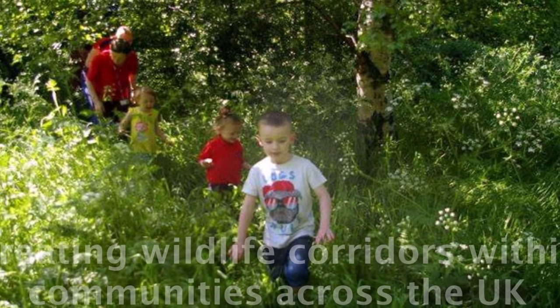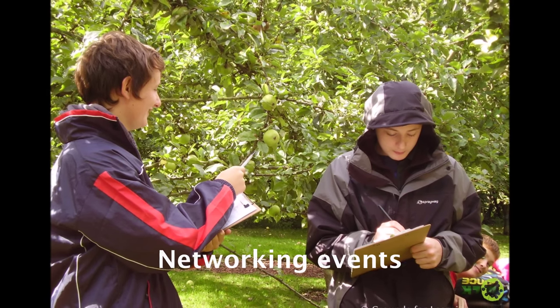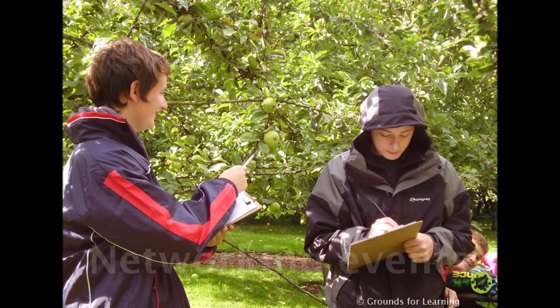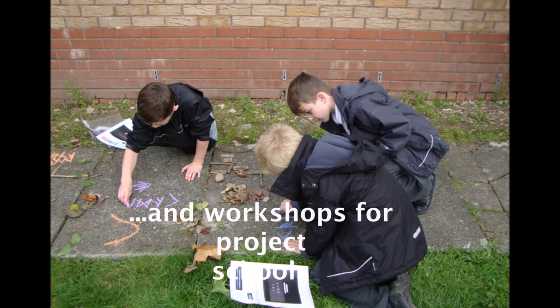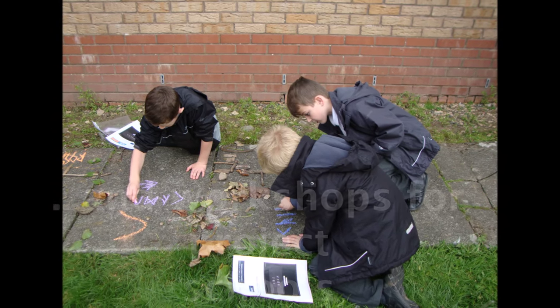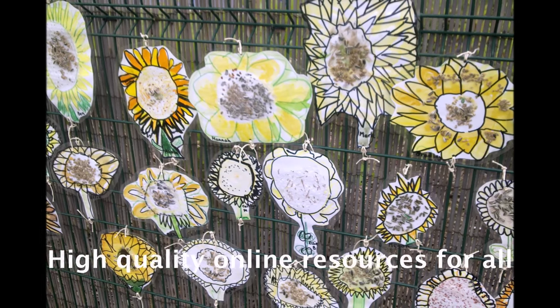This cluster approach aims to create stepping stones and wildlife corridors within local communities. Successful school clusters will have the opportunity to attend networking events and receive a series of workshops to support them throughout the process of making long-term grounds changes.